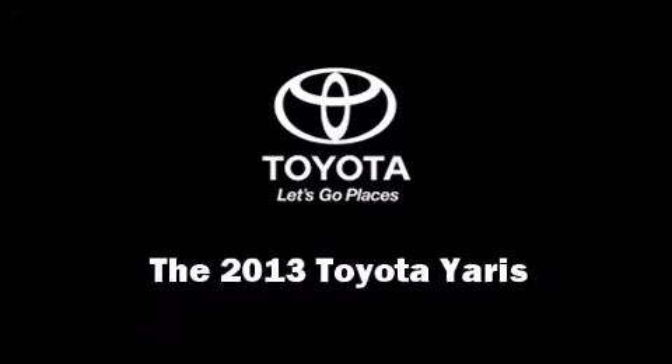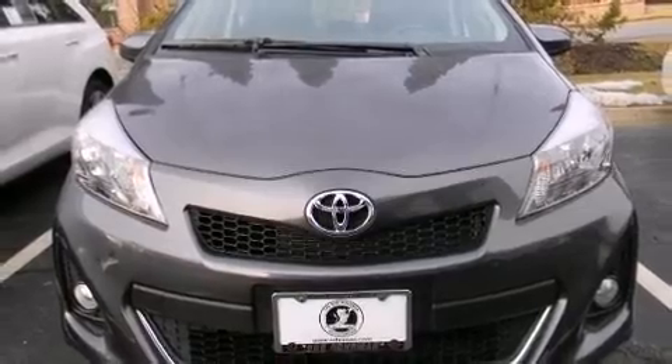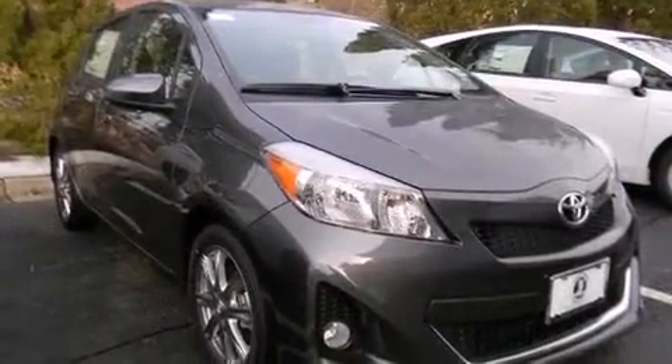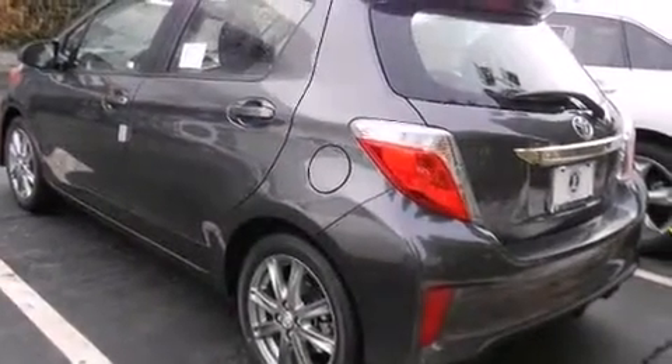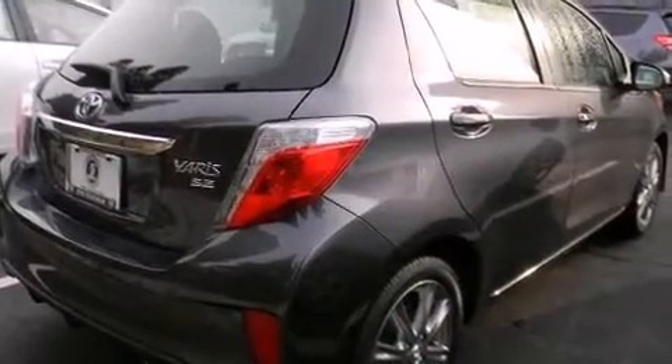You're going to love the 2013 Toyota Yaris. It features an automatic transmission, front-wheel drive, and an efficient four-cylinder engine. The following features are included: a rear window wiper, a trip computer, an outside temperature display, and more.